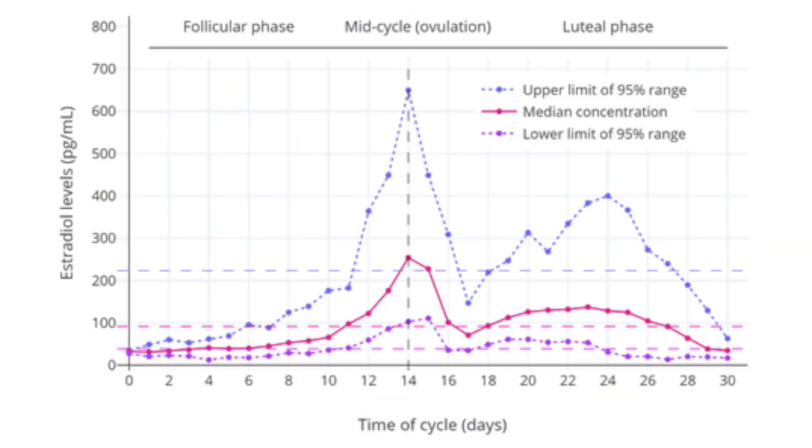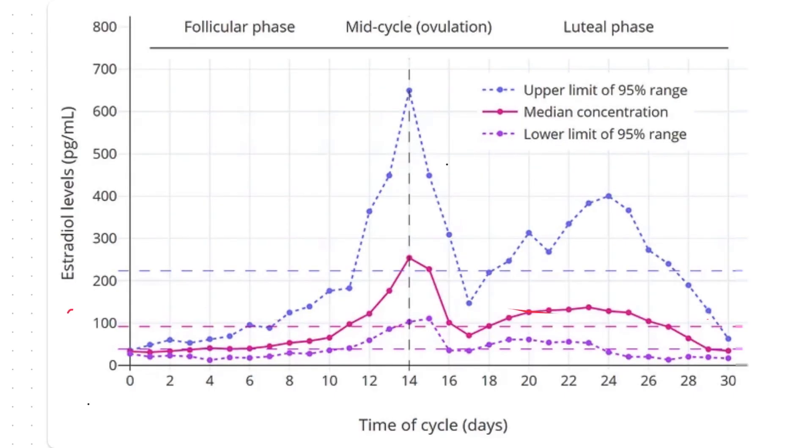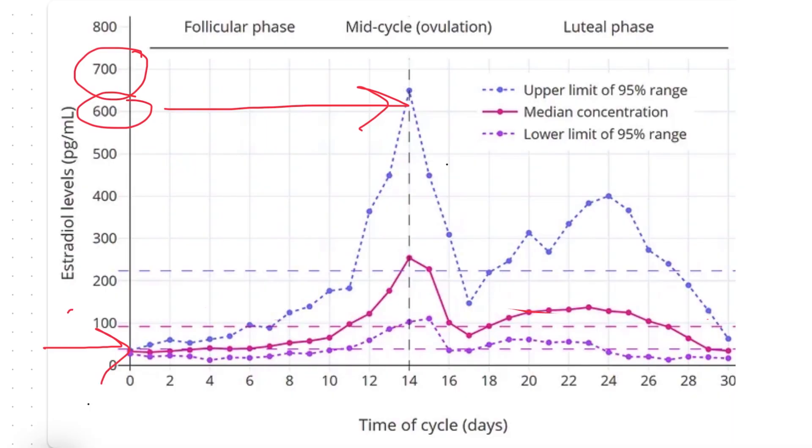One way we can figure out what that optimal range should be is by comparing postmenopausal levels to those of women in their childbearing years, maybe age 18 to 40, roughly. This graph shows estradiol levels throughout a typical menstrual cycle in a healthy, regularly cycling woman. Notice how much estradiol can fluctuate — during the course of a single month, estradiol levels can go way up, as high as 600 or 700 picograms per milliliter, even higher sometimes, and they can drop way down, well below 50. It's a pretty huge range.